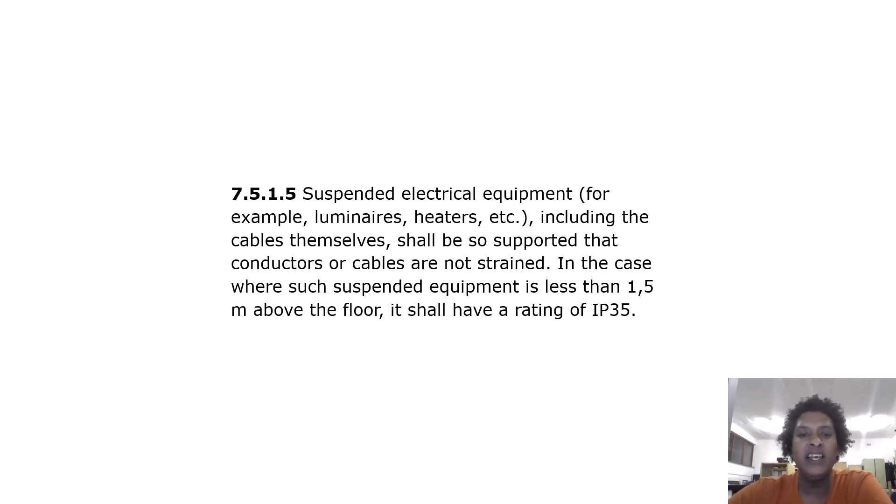Suspended electrical equipment, for example luminaires, heaters, etc., including the cables themselves, shall be so supported that conductors or cables are not strained. In cases where such suspended equipment is less than 1.5 meters above the floor, it shall have a rating of IP 35.